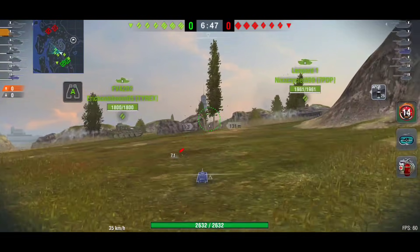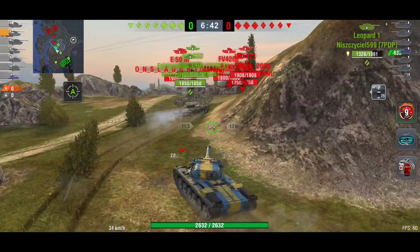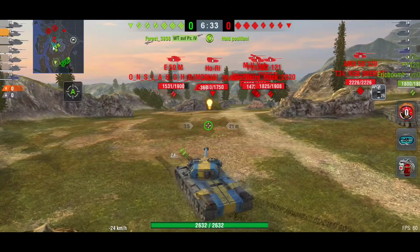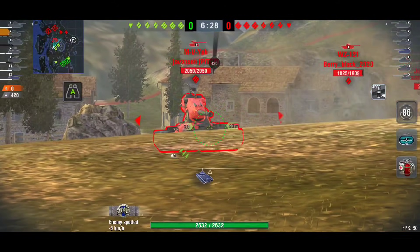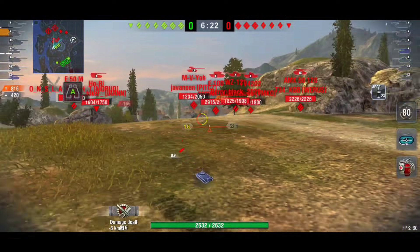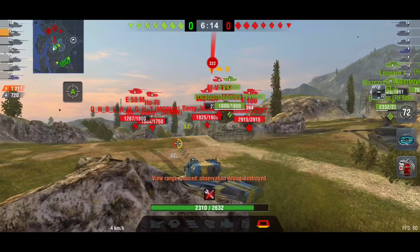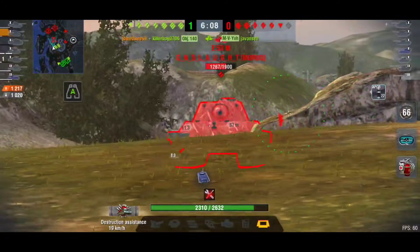Going back to the German tanks — you have tanks like the E100 and E75, commonly known as the E series. There's also the E25. The E in those stands for Entwicklung, which basically means development. So they are development tanks — something I never knew.